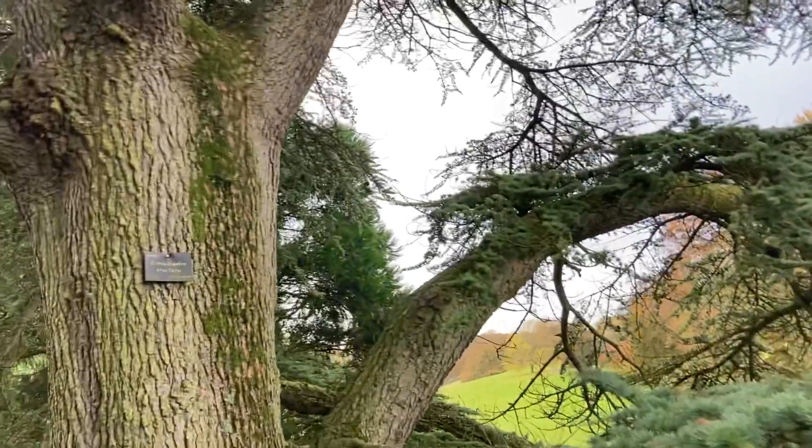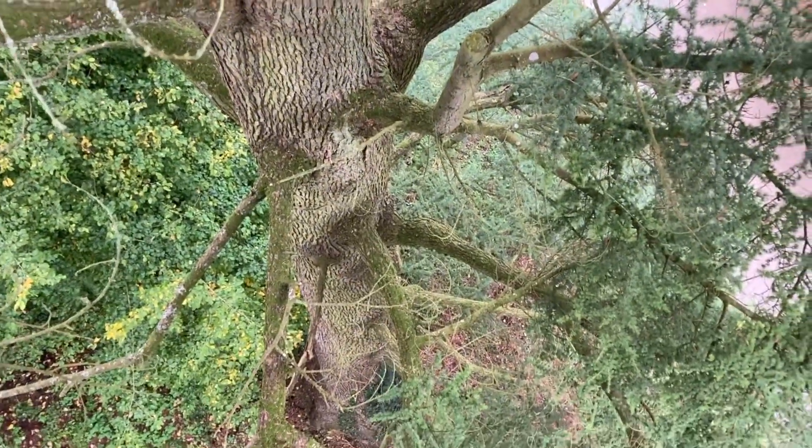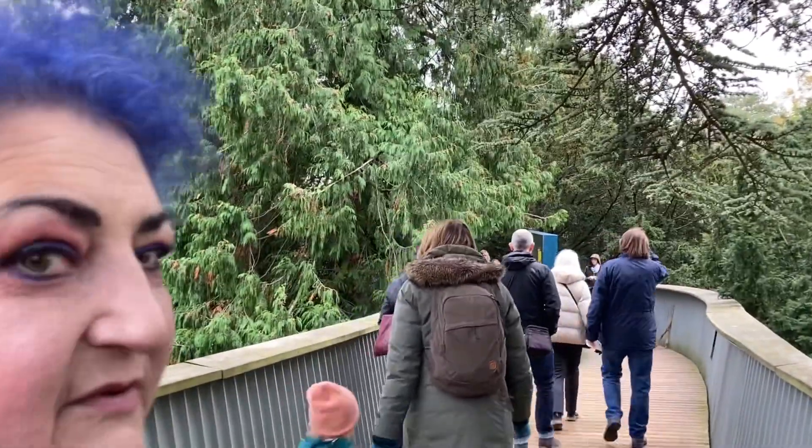We're up on the skywalk — it means you get to see the trees from a different point of view. We're right at the top of the trees instead of the bottom. It's an atlas cedar. Beautiful colour. You can smell it as well — you can't have a smell of vision so you can't smell it, but I'll smell it for you. It smells great. It's really cool to be up here at the top of the trees. There are loads of people up here walking through and seeing the woods from another angle.